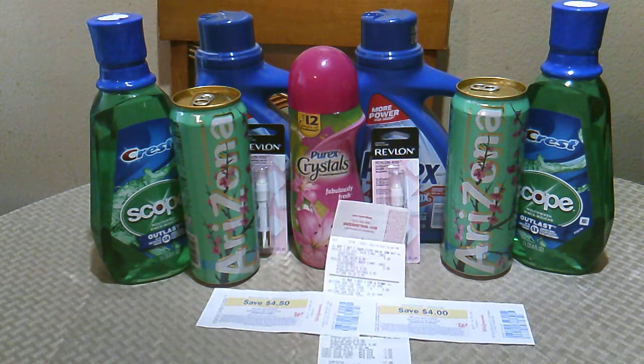Altogether, the total of my products with coupons was $17.96 plus tax. I received back $6.10 from Ibotta, $2.00 from Checkout 51, a $4.00 Register Reward for Revlon, and a $4.50 Register Reward for Crest. Subtracting all of that from $17.96 left me paying $1.36 plus tax. Oh, and I also bought two Arizona teas — those were $0.50 each, two for $1.00, and that was included in the $17.96.